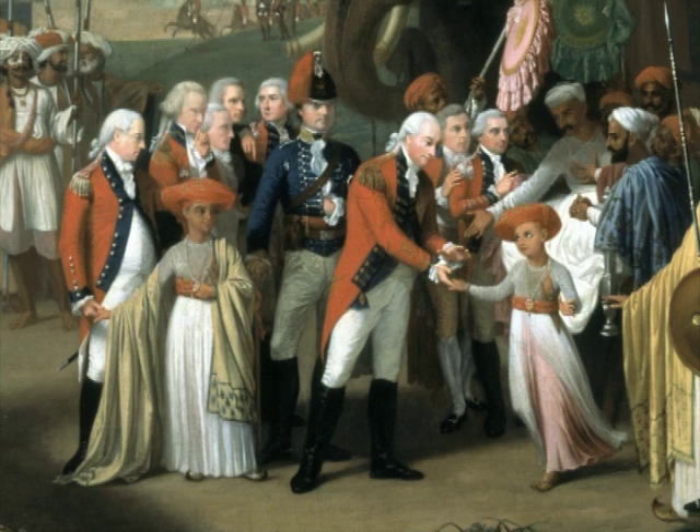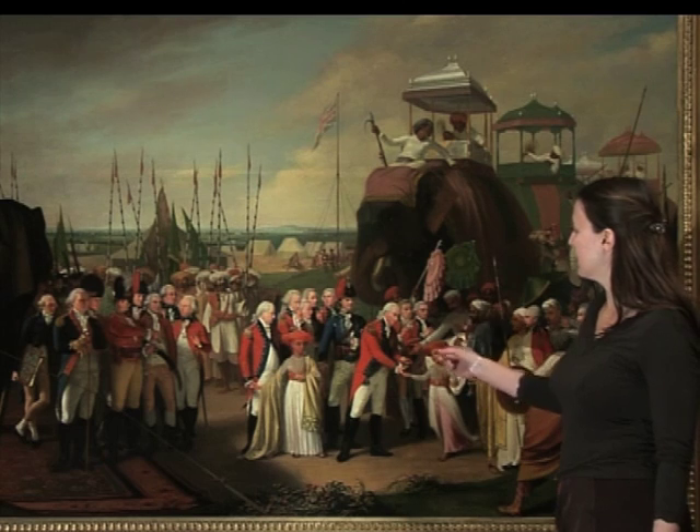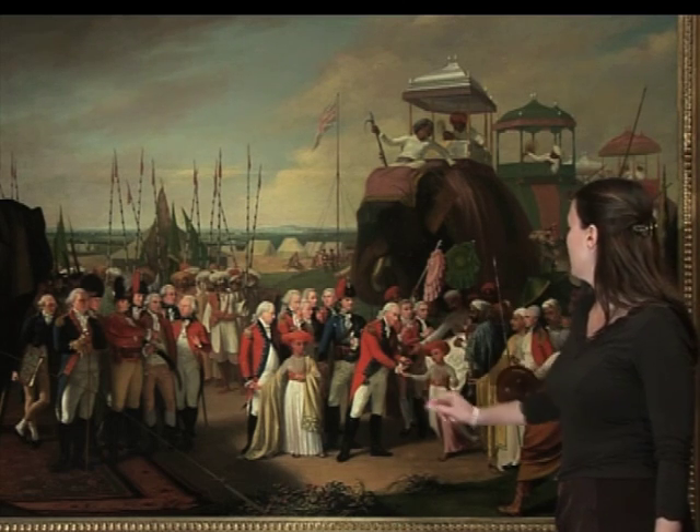And they took these two young princes — his two sons — as hostages to ensure that their father paid this 33 million rupee ransom. In the painting, you can see the arrival of the two young princes being taken hostage by Lord Cornwallis.